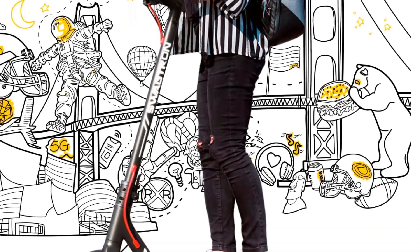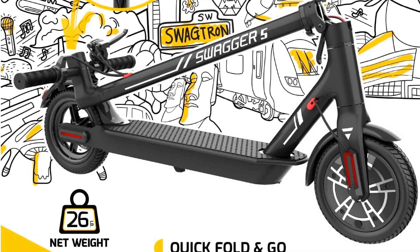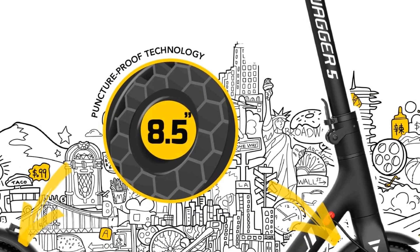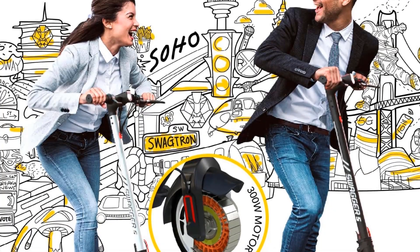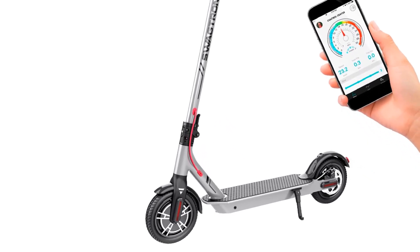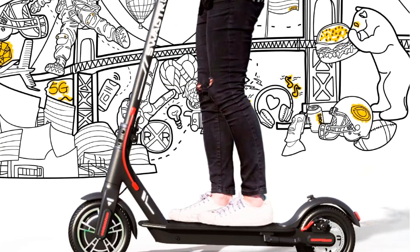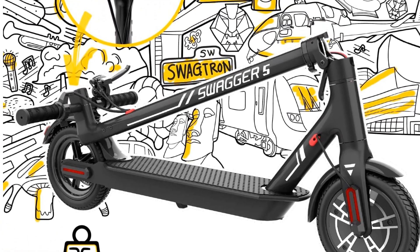One of the biggest advantages of the Swagetron Swagger 5 Boost is its lightweight and foldable design, which makes it easy to carry and store. It weighs only 26.5 pounds and can be folded down to a compact size, so you can easily take it on public transportation or store it in your office or apartment. That lightweight build can still support up to 320 pounds. Its solid construction and durable components are designed to withstand the wear and tear of daily use. However, one potential drawback is that it is not suitable for off-road use, as it is designed for smooth and flat surfaces.